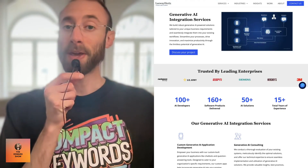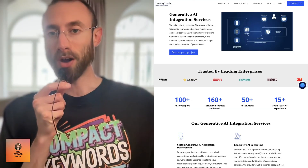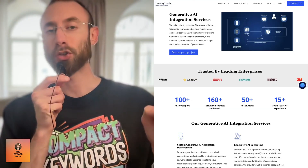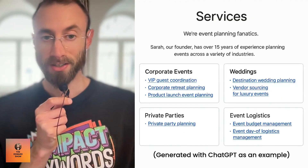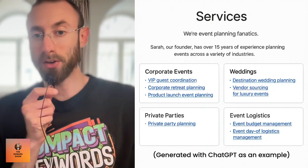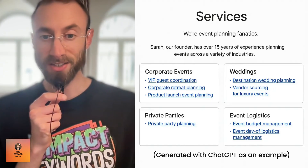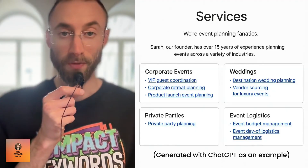Build out service pages. Each page targets a different service in your niche — something that you offer, a granular task turned into a page. For example, if you're an event planning business, you might have VIP guest coordination as a page, or vendor sourcing for luxury events, or private party planning. These are each different services, each different tasks — you make a page for each of them.